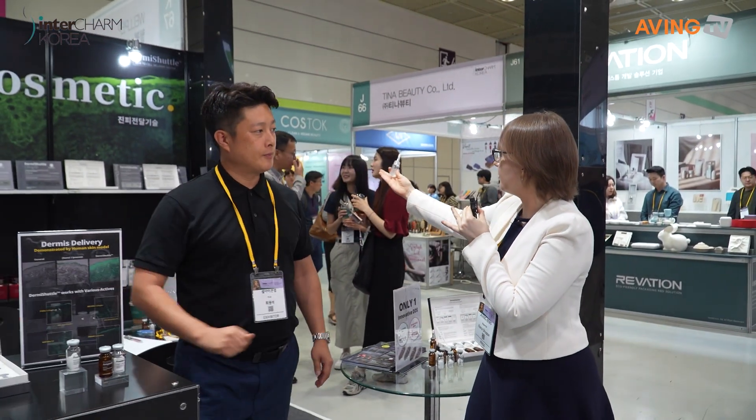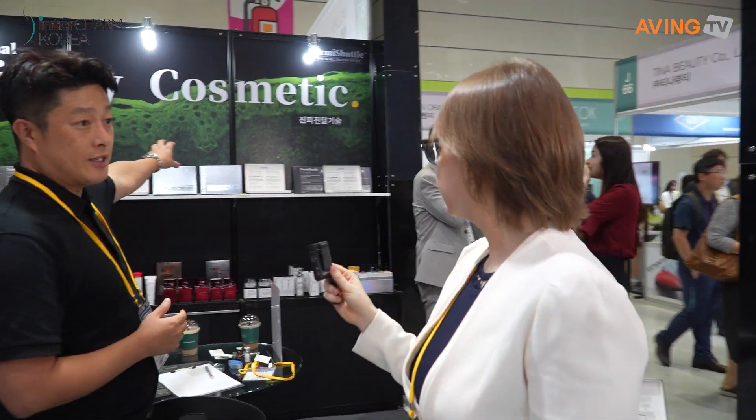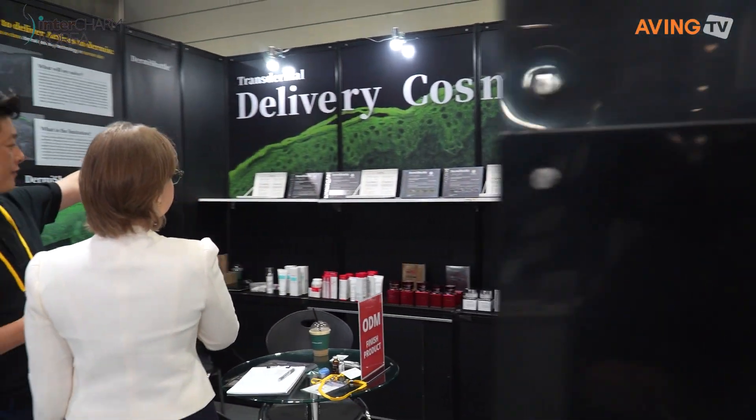Could you show me what you have over there? This is our hero product — the lifting kit.